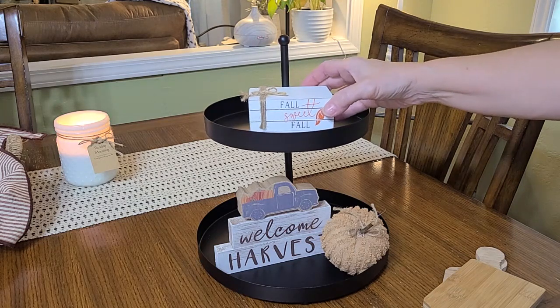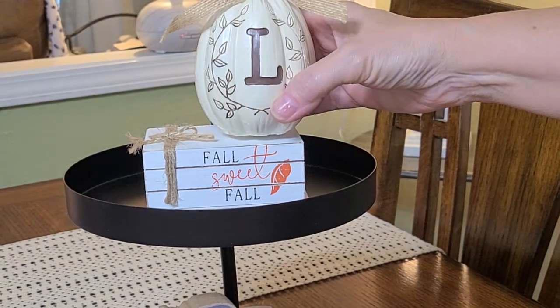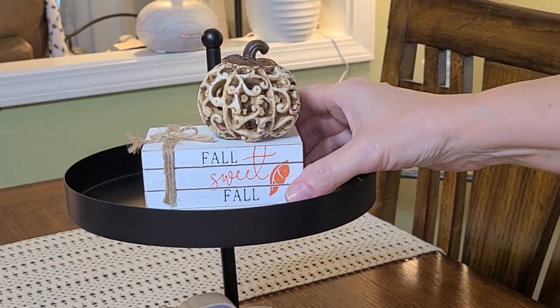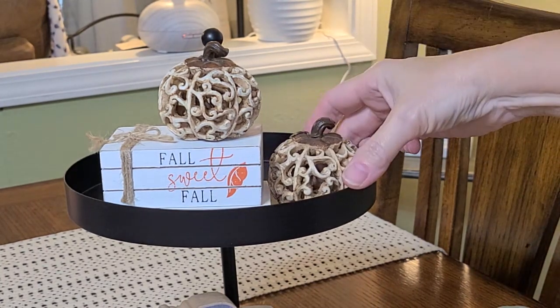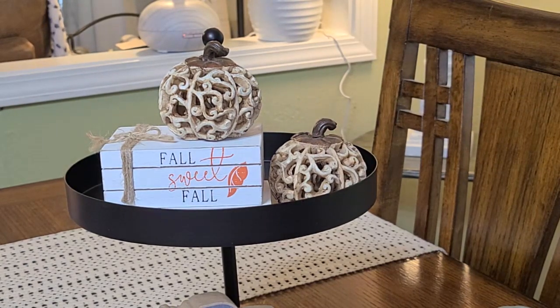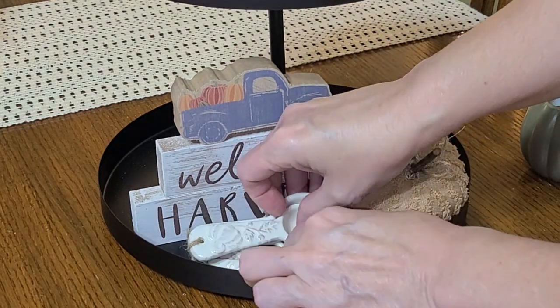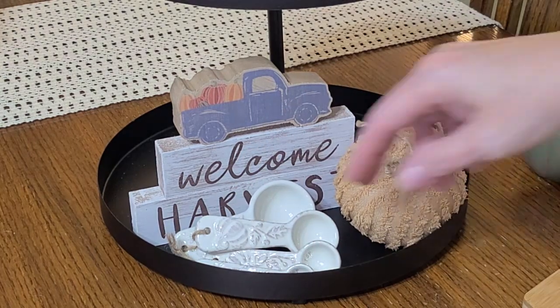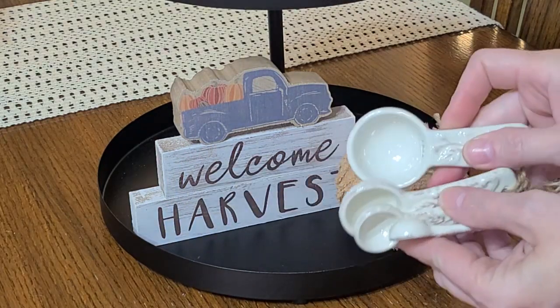We're going to work our way from the bottom to the top, kind of going back and forth. That little Fall Sweet Fall stacked book sign was not quite tall enough to see it with that little lip, so I just added another little wooden book that I had to rise it up just a little bit. I settled for these two-tone brown little wooden pumpkins that are so adorable — I've had them for some time, they're from Hobby Lobby. That kind of completed the look on top of the books. Then I wanted to use those measuring spoons, but I thought this might be the perfect place to put that little greenery sprig to help this little area be more complete.